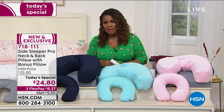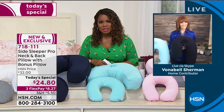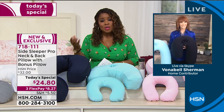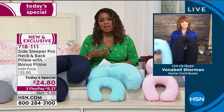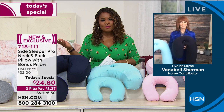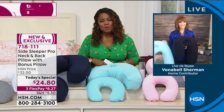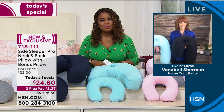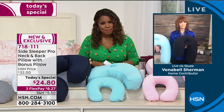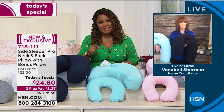We've got the expert joining us. Her name is Vonnabelle Sherman. Vonnabelle has been part of the HSN family for many years and she still has her nurse's license. So she understands, outside of being a professional organizer and on-air expert, what it means to live life as a mom and a working woman. Nobody is immune from the stresses of the world, and one of the most important things we can do for wellness is sleep better — and having the right pillow really aids in that regard.